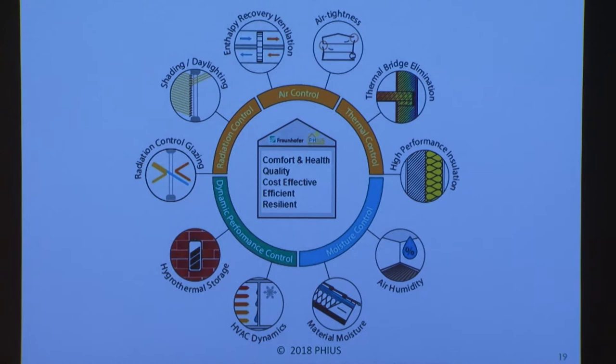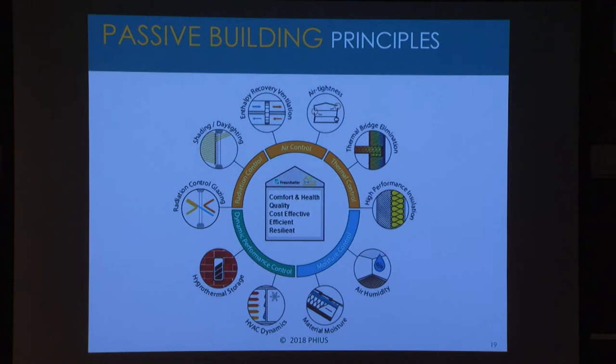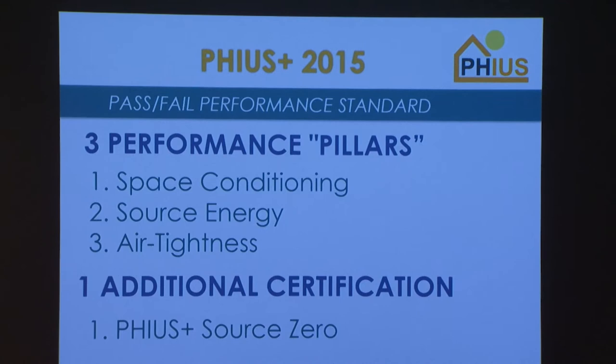Once you employ these five strategies and ten tactics correctly, your result is a building that is very comfortable and healthy. The durability is very high — it will last a long time. It is cost-effective and efficient, and best of all it is also resilient. Because it is a very low-load building, it can actually coast through power outages as well. Those are the principles and strategies we employ in designing passive buildings.